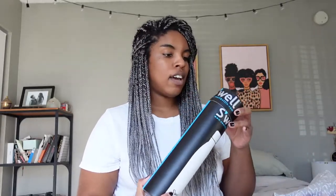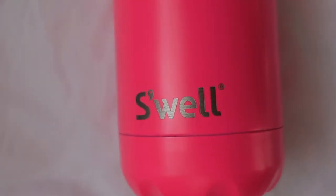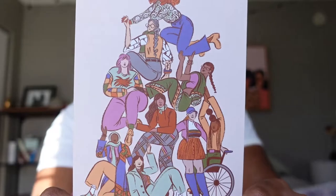The box also came with a little postcard, which is basically a reflection of the art on the CauseBox — I'm pretty sure they partner with an artist for each seasonal box, which is a really nice touch.